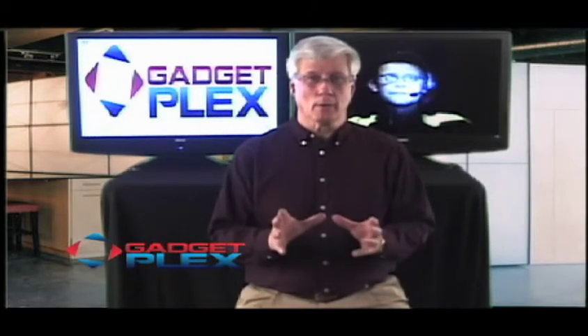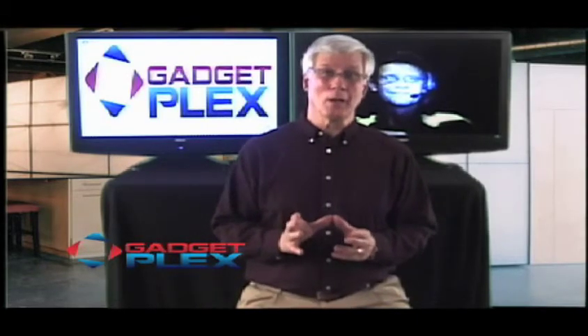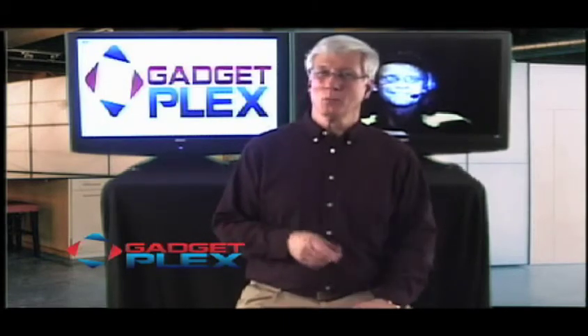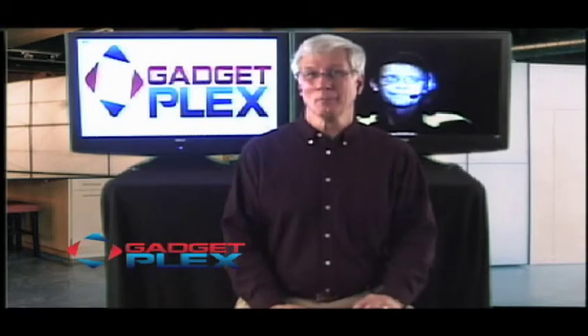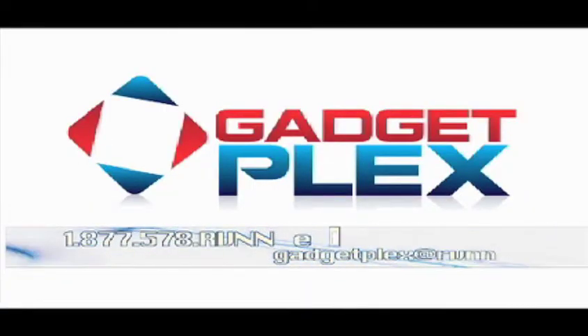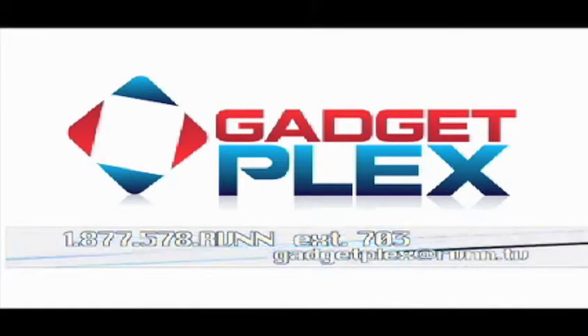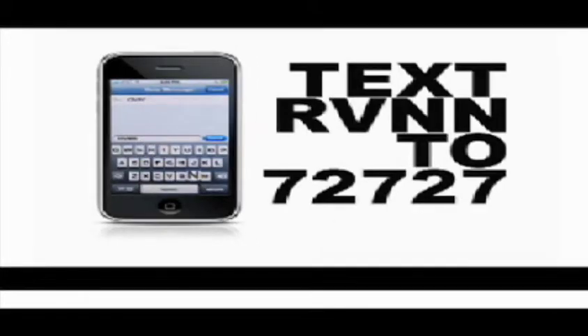We've gone through a number of devices that can help solve this problem. One thing we do on every GadgetPlex episode is the unboxing — we've done the post office part, and when we come back we'll see what mystery device has come from TechnoRV to our RVNN studios. Got a question or comment? Send an email to gadgetplex@rvnn.tv or leave a voicemail for Phil at 877-578-RVNN extension 703. Follow RV NewsNet on Facebook and Twitter, and text RVNN to 72727 to get live streaming alerts and join the chat room.